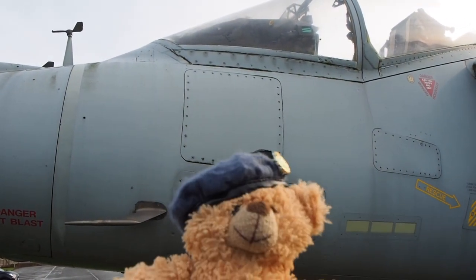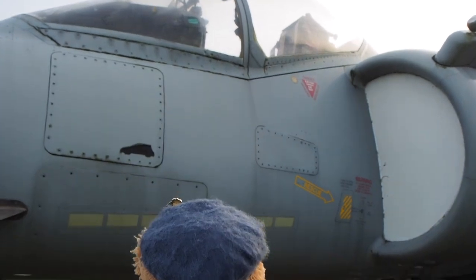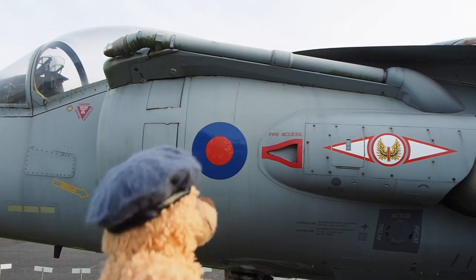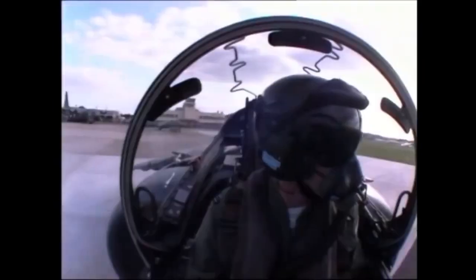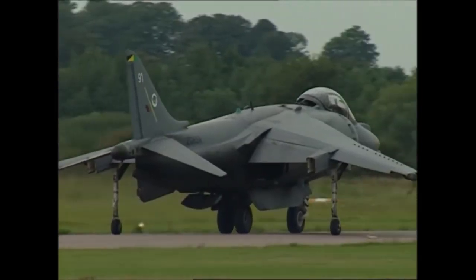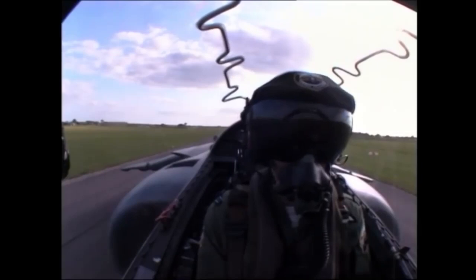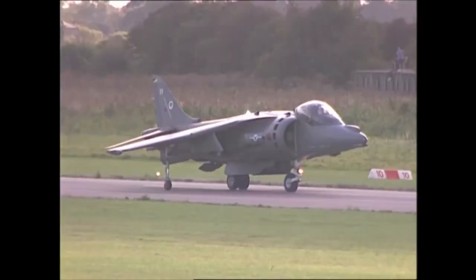Speaking of displays, we need to mention 20 Reserve Squadron and its part in the Harrier GR7 display. In 1992 the 223 Squadron OCU was renamed to 20 Reserve Squadron. In 2000, 20 Reserve Squadron, along with other RAF Harrier squadrons and Royal Navy Sea Harrier squadrons, came under the control of Joint Force Harrier. It was 20 Squadron that played a part in the Harrier GR7 display, with Flight Lieutenant Dave Haynes displaying the Harrier GR7.